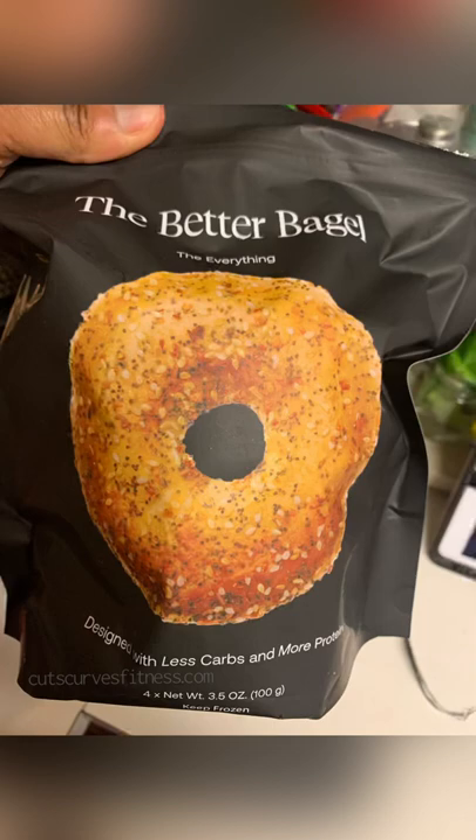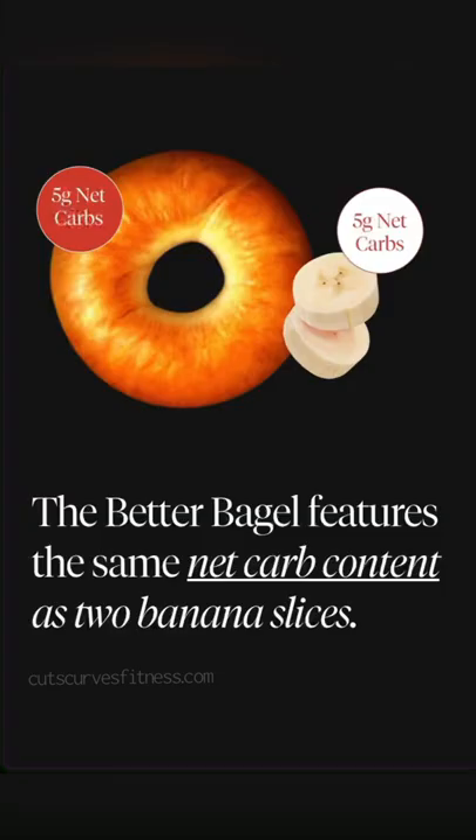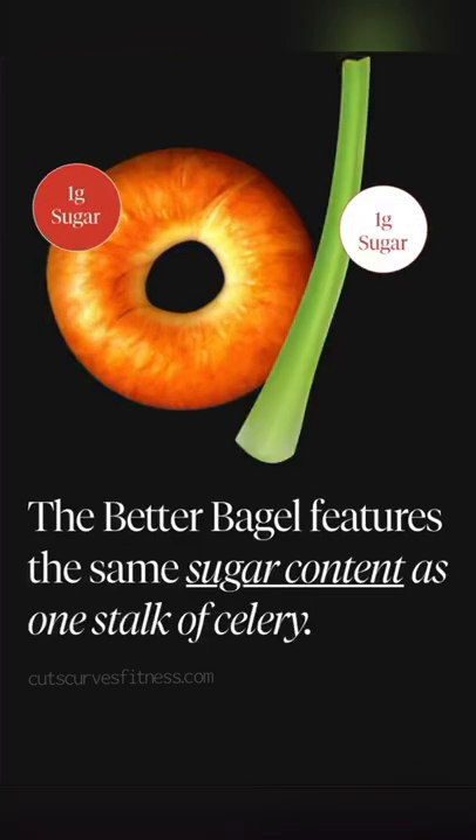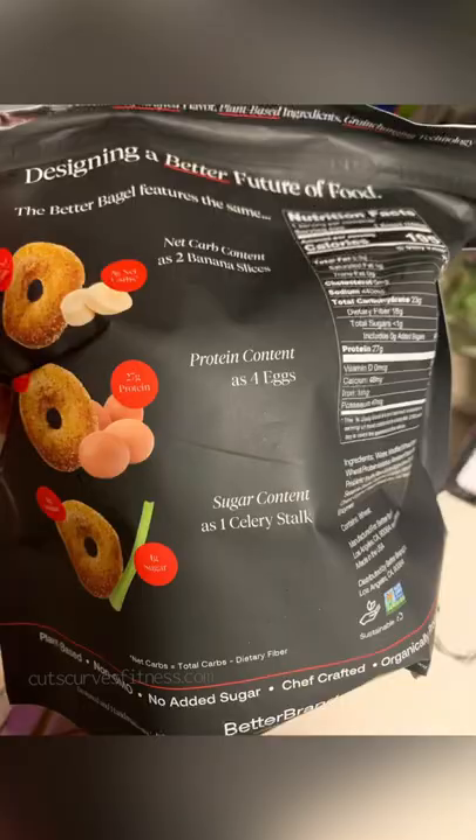Would I buy it again? It's a little expensive for bagels, but for the macros you get — low-carb, high-protein, low-fat, plant-based — cut them in half, put them in the freezer. That'll keep them for five months and just eat off of it slowly but surely. Don't have a bagel every single day — make it a treat.